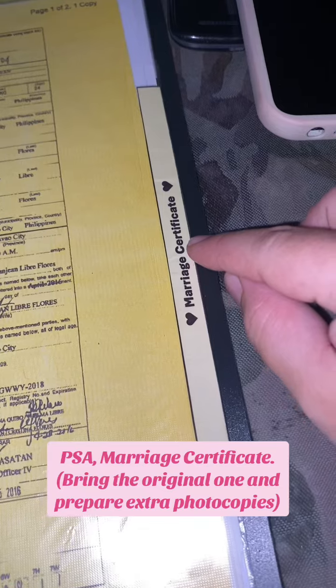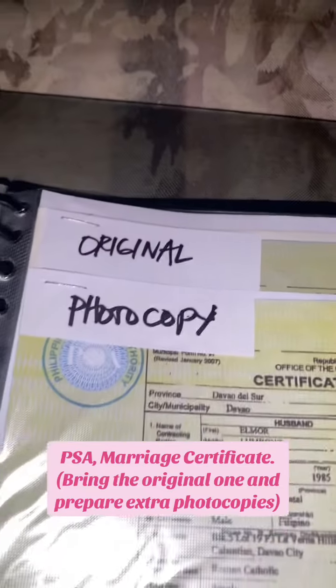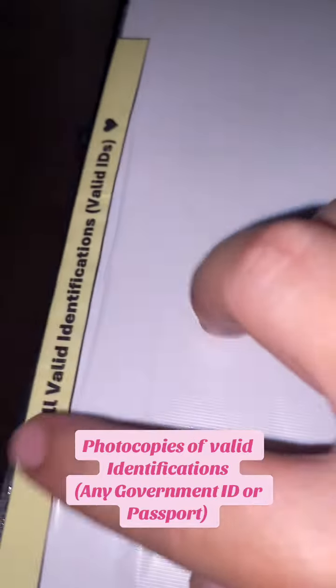PSA marriage certificate — bring the original one and prepare extra photocopies. Photocopies of valid identifications: any government ID or passport.